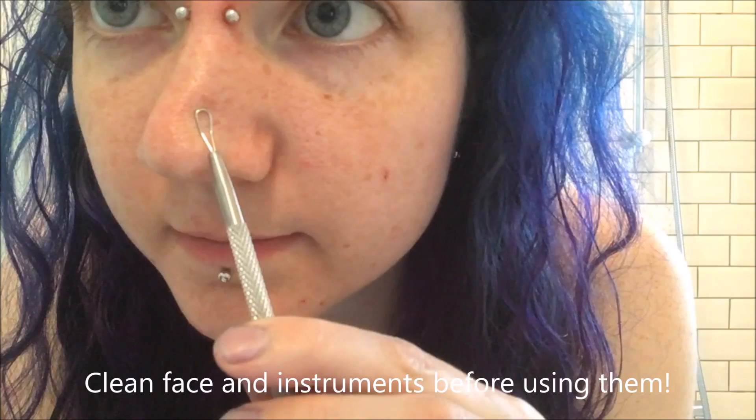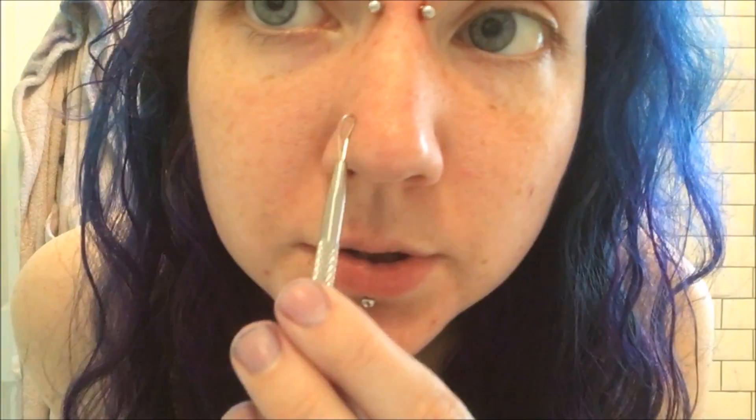My eyebrows look bad, but yeah, that's part of life. I don't really know how these work, so I'm just going to try and figure it out. You can probably see that I have a really big nose and I have to use a lot of contouring to make it small, and I have massive pores.